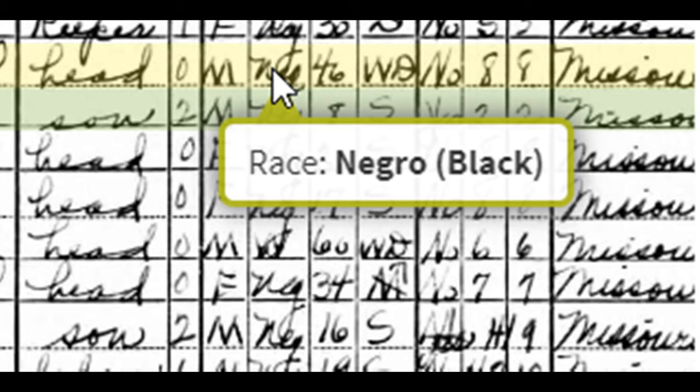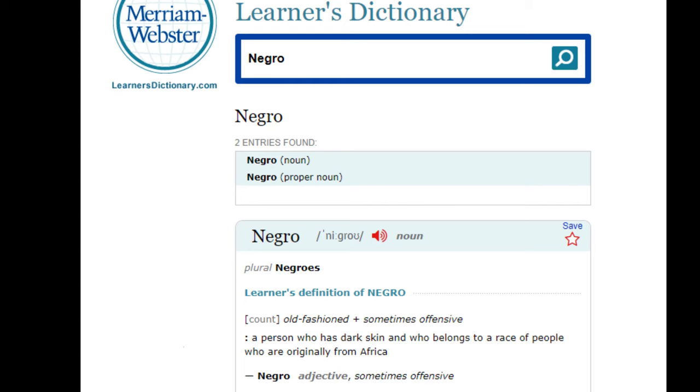In historical records like this, Black people are listed as Negro, Black, Colored, or Mulatto. Negro, Black, or Colored normally means they appear to be what a typical American would consider Black. This does not mean the person is full Black. I would have been listed as Negro, Black, or Colored back then too, but we all know my DNA shows 25% European ancestry.